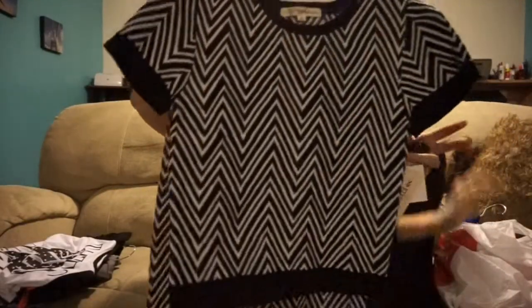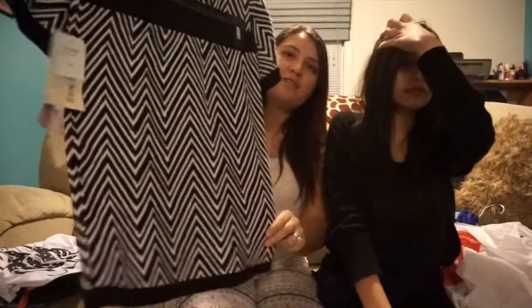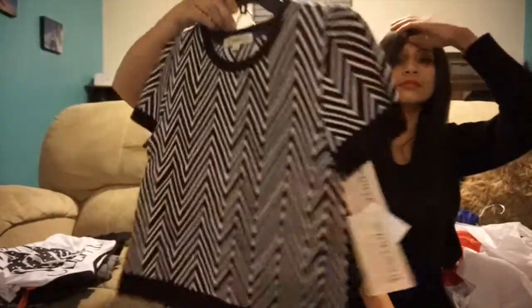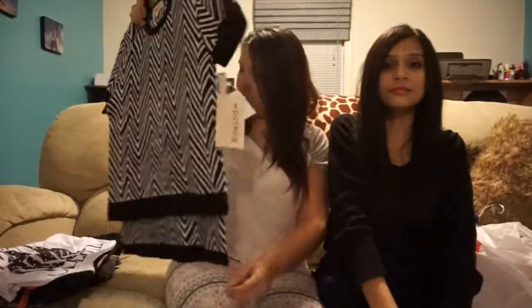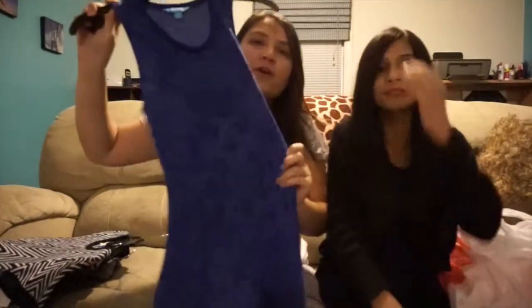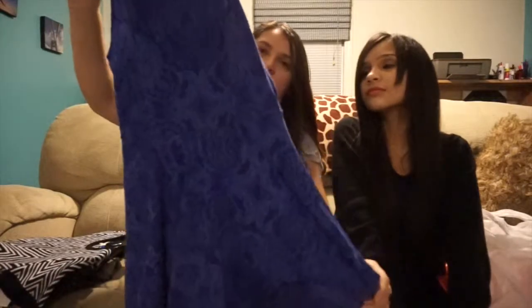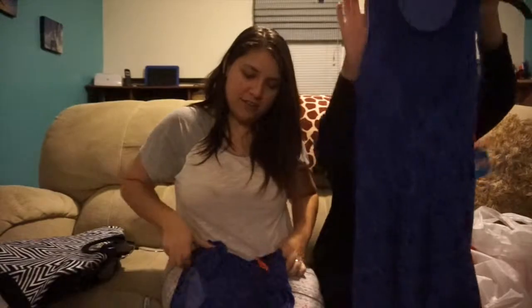This is a two-piece outfit — it's like a sweater material with a matching skirt. Very cute. She also got this dress that was on sale for $4.97 — we couldn't beat that. And I also got the same dress, so we are going to be twinsies. Can't beat $4.97.